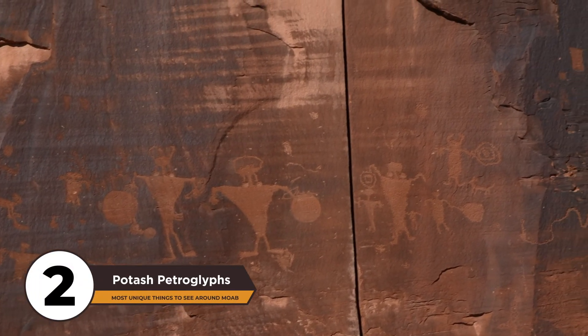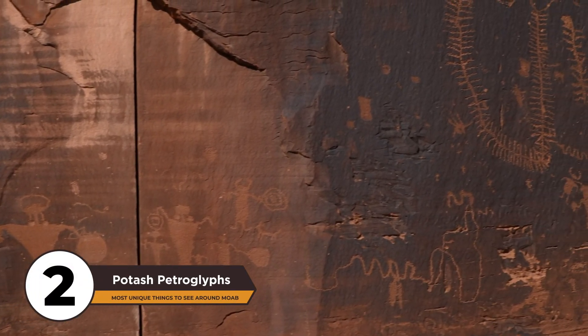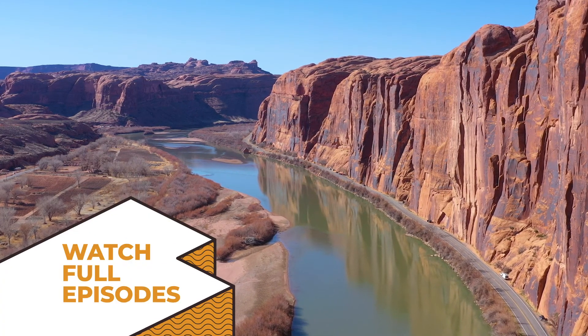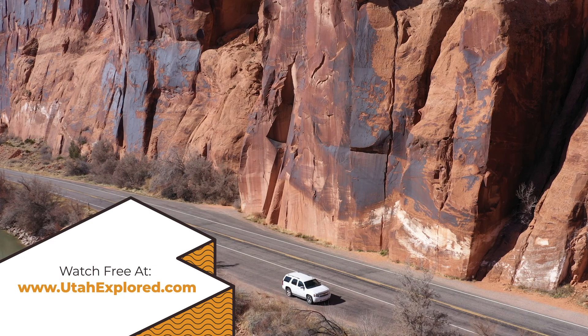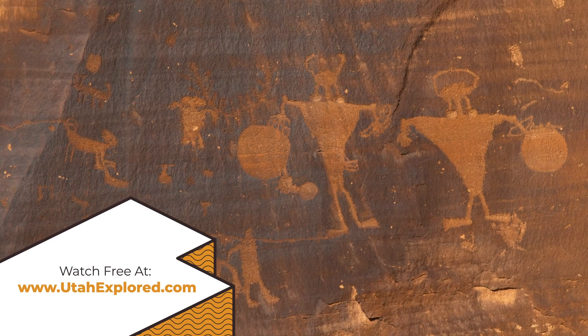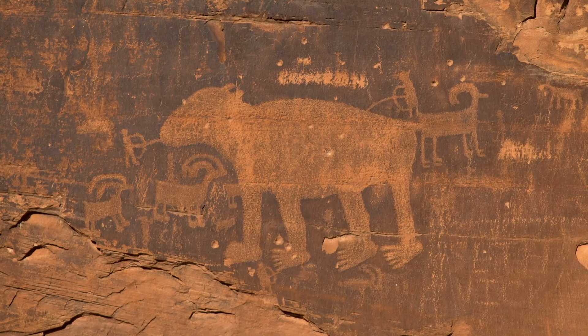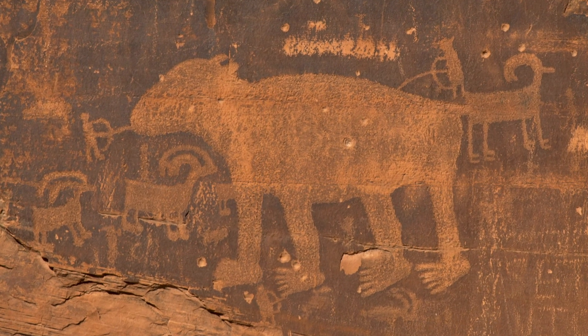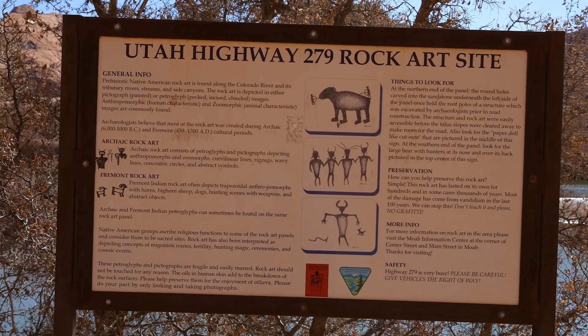Number 2 on our list is the Potash Road Petroglyph Viewing Area, located just minutes north of Moab along the Colorado River. Among the many designs, you will see portrayals of animals, triangular figures with horns, shields, spears, and one incredible large petroglyph that depicts what appears to be several people hunting a large bear. You'll be amazed by this ancient art.